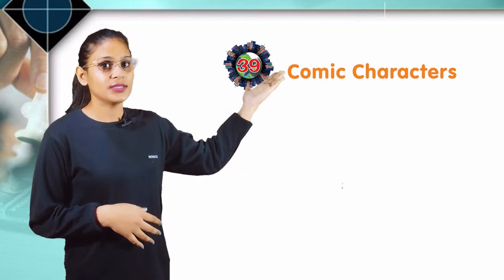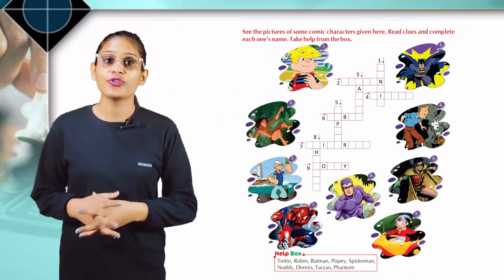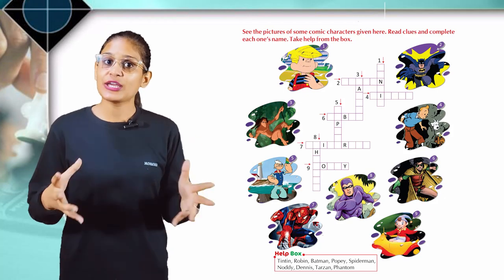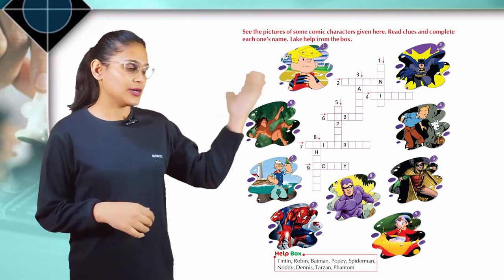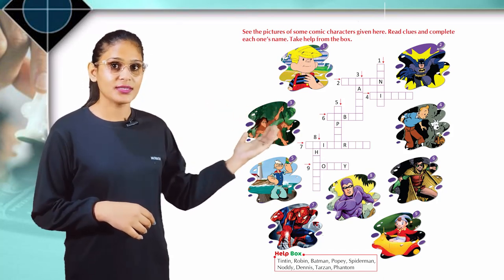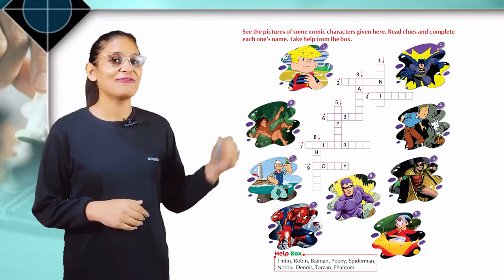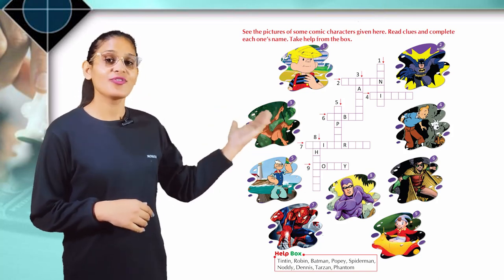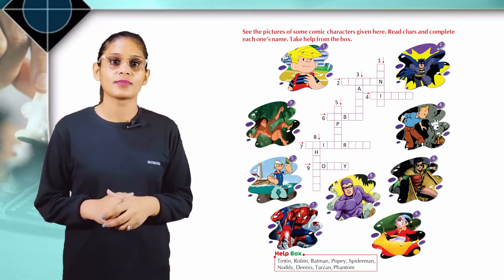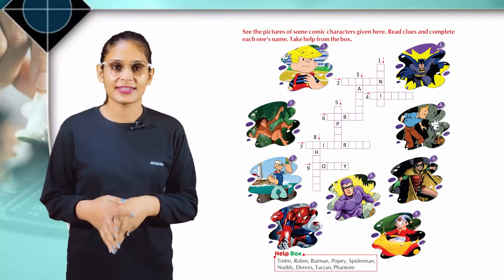Chapter 39: Comic Characters. See the pictures of some comic characters given here. Read the clues and complete each one's name. Take help from the book. These are some comic characters.